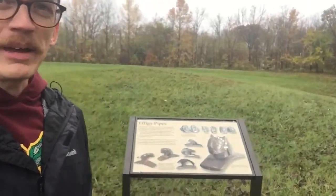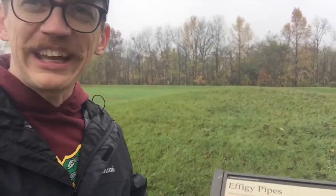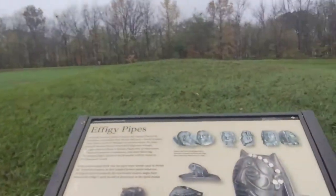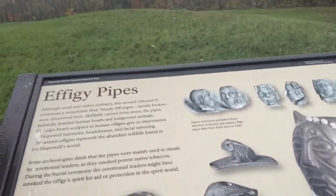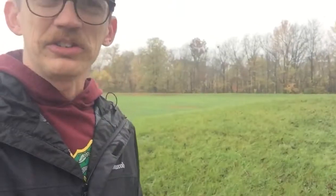I'm at this mound here that has been labeled Mound 8. They're marking them off so they can identify which mound they're talking about. What's really neat about Mound 8 is they're going to be talking about these effigy pipes here.